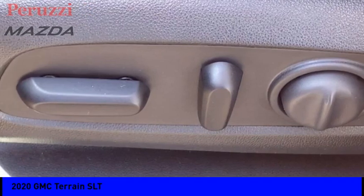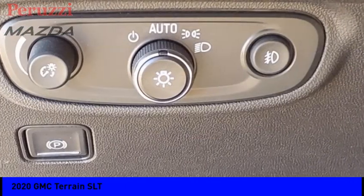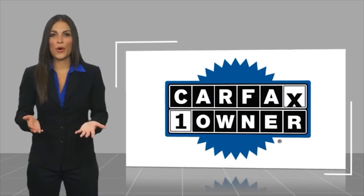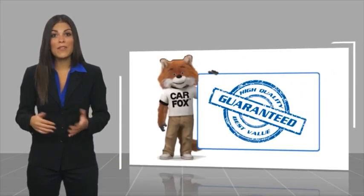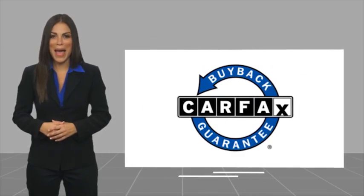Take this vehicle for a spin and see why so many shoppers are now proud owners. This is a one owner vehicle with a Carfax Vehicle History Report. Be sure to find a complimentary copy of this report online or contact the dealership. This vehicle qualifies for the Carfax Buy Back Guarantee.